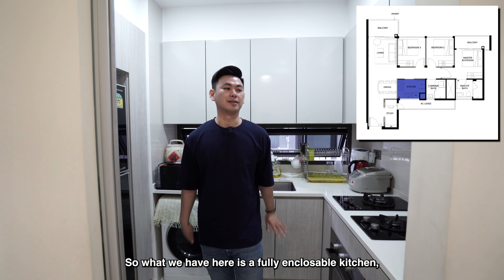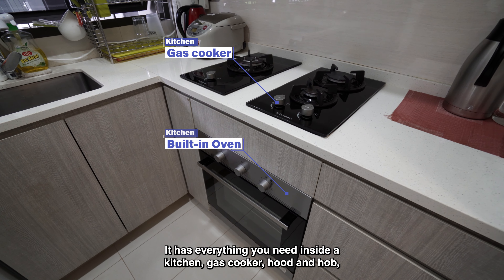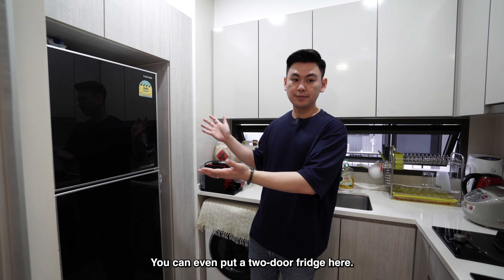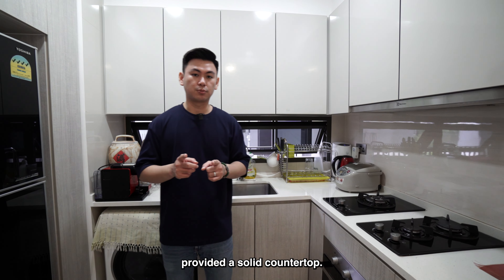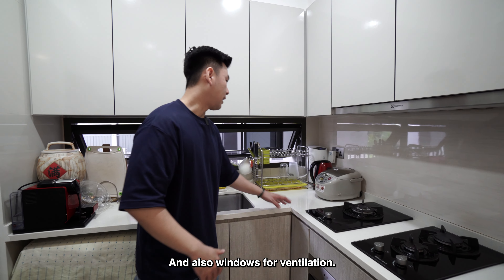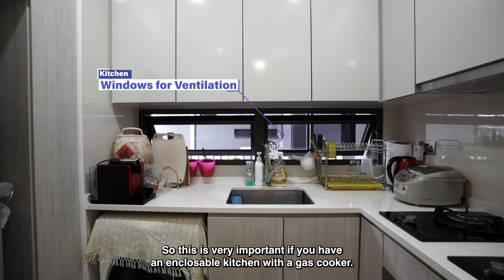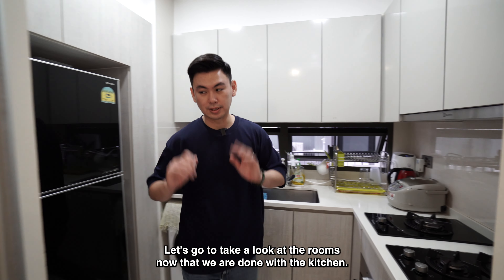Here we have a fully encloseable kitchen with everything you need — a gas cooker hood and hob, oven, and fridge space that can fit a two-door fridge. Worth mentioning is that the developers originally provided a solid countertop, but the owners upgraded the entire countertop to quartz, which is much better in terms of quality and longevity. There are also windows for ventilation, which is very important if you have an enclosed kitchen with a gas cooker.